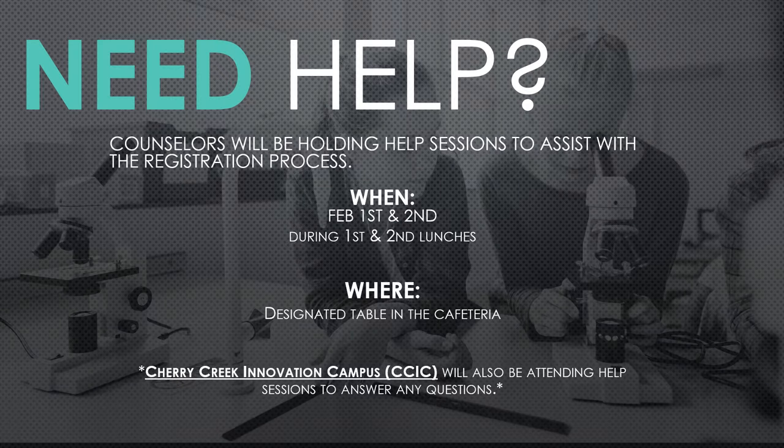That is the end of our registration PowerPoint. Hopefully you feel like you are in a good spot to register for classes. If you need help, we are holding help sessions both tomorrow and Friday — that's February 1st and 2nd. We will be in the cafeteria with a table set up with counselors during both lunches, both days. So if there are any questions about which class you should take, what graduation requirements you need, how to input your classes into PowerSchool, or anything along registration lines, please stop down and any one of us can assist you — it doesn't have to be your specific counselor. We will also have the counselor from CCIC there, so if you have any questions on the CCIC application or what happens in different classes, she can answer those questions for you. Come down if you need help tomorrow and Friday during both lunches. That is all we have for you — so if there is any extra time, you can start filling out your registration sheets, or if you're ready to start entering into PowerSchool, you can do that as well. We will see you next week in your science class.